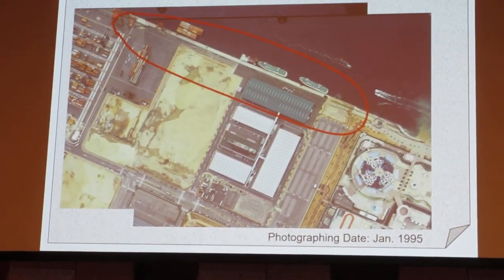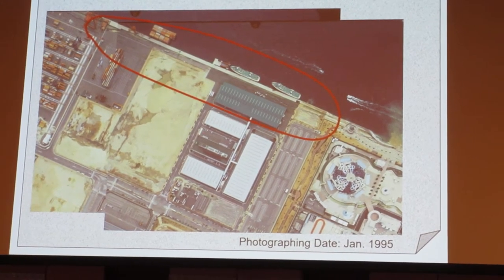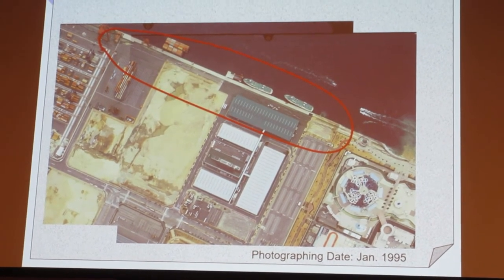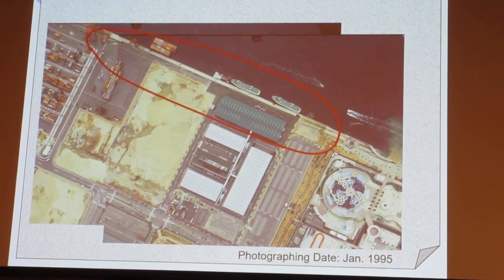Therefore, the urgent container wharf reconstruction plan was proposed by the Restoration Committee of the Hanshin Awaji Earthquake, and the container wharf restoration was adopted as a priority.